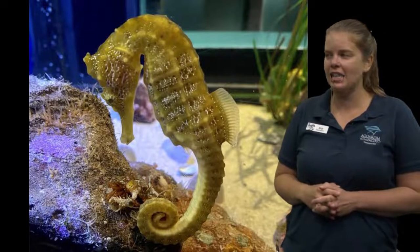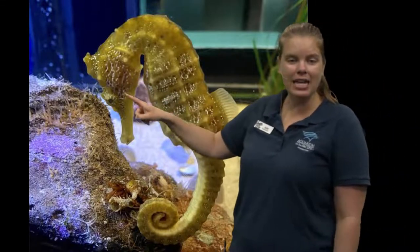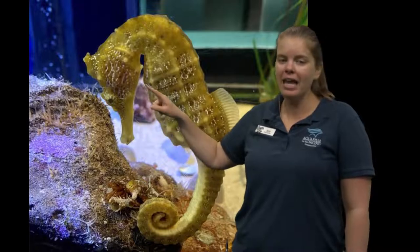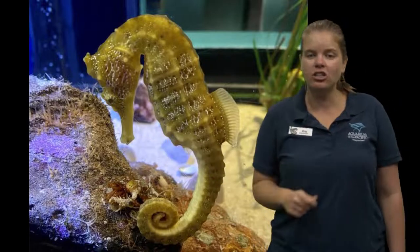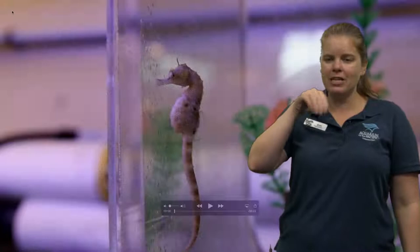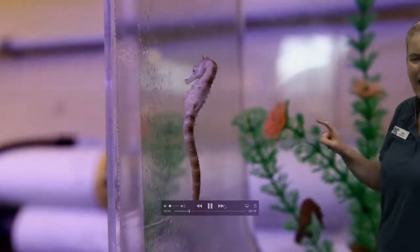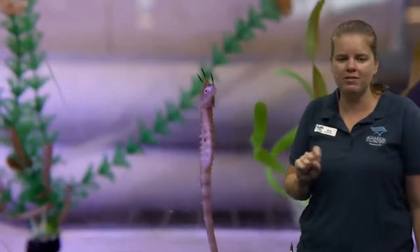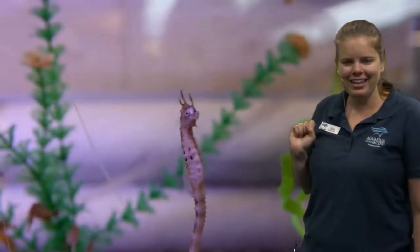We got a question on our text line — someone was wondering what do seahorses eat? You can tell a lot about what an animal eats by looking at their mouth. This seahorse has a pretty small mouth, so it's probably eating really tiny food. The seahorse is actually an ambush predator — it hides in the seagrass and waits for its food to swim by, then snaps up really quickly. They feed on tiny things like plankton, mysid shrimps, and brine shrimps — really tiny shrimp that lives in the water.